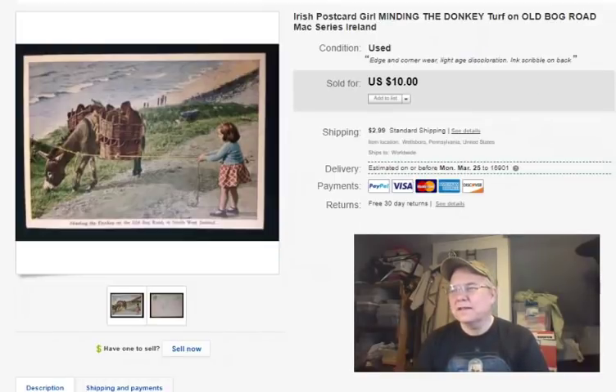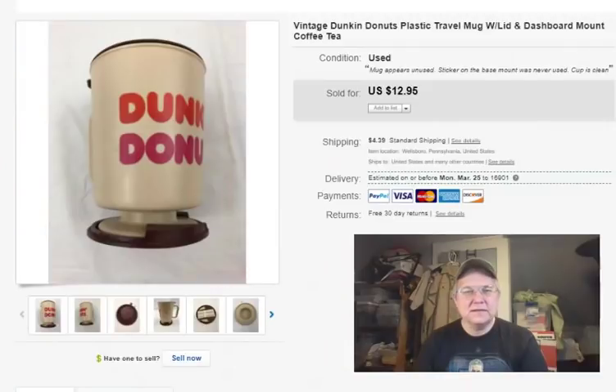Next is a postcard. I got this at a house cleanout several years ago and paid nothing for it. I listed it May 19th, 2017, it sold February 17th, and I got $10 plus shipping. It's a little girl with a donkey — that donkey could just take her but he's only interested in the food, not interested in nothing else.